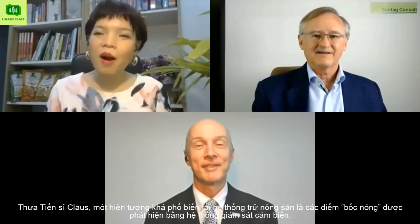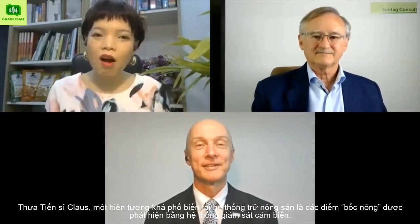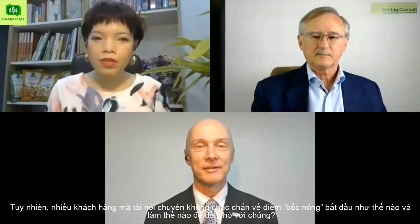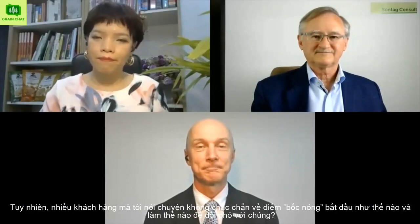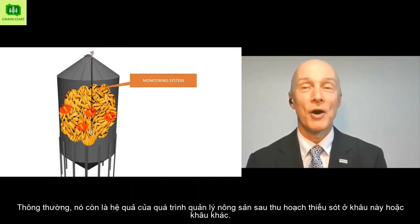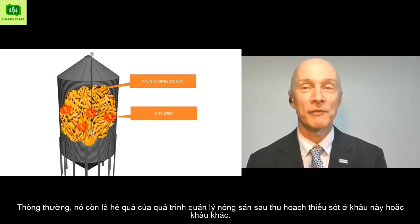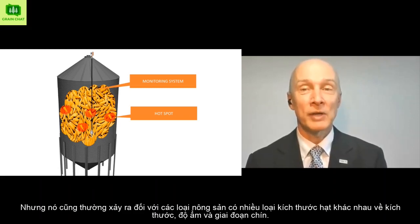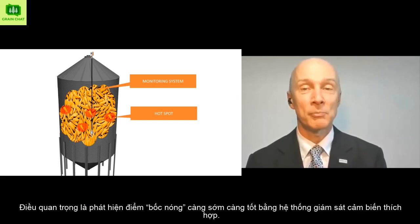Dear Dr. Klaus, is it a common observation at grain storage that hotspots are detected by temperature monitoring systems? However, many customers I speak to are unsure how hotspots start and what to do with them. Moist and wet grains develop this kind of issue. Often it is combined with neglecting post-harvest management. But it is also common for grains with a wide range of kernels varying in size, moisture content, and ripening stage. Important is to detect the hotspot as early as possible by a proper temperature monitoring system.